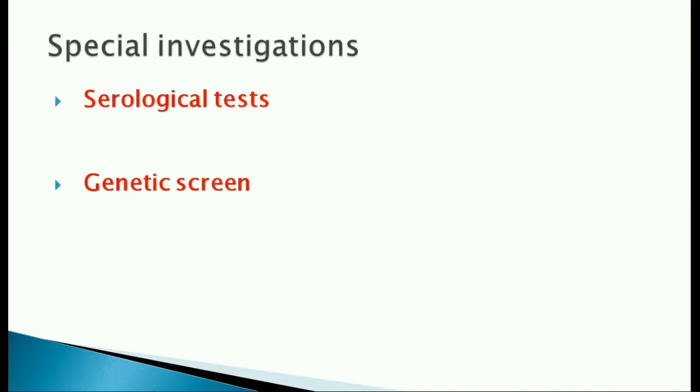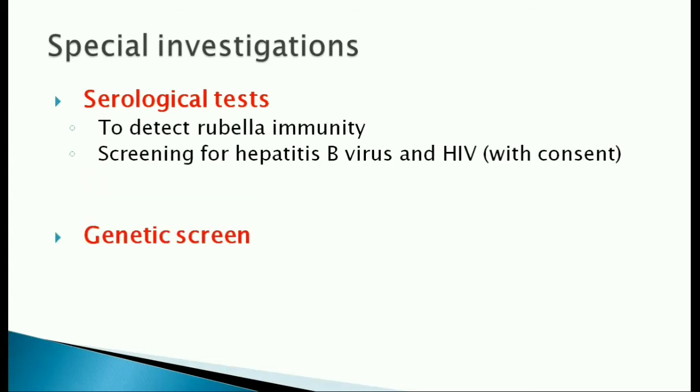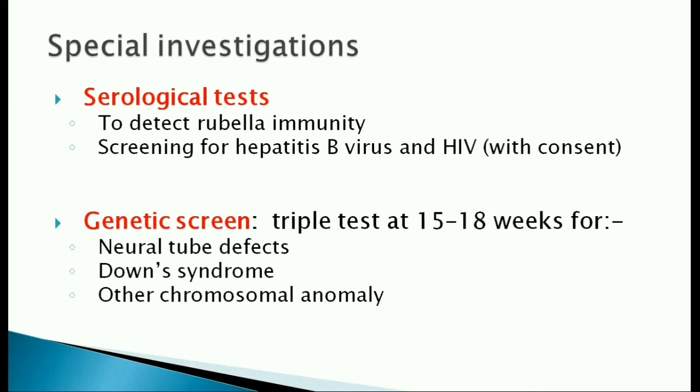Special investigations done are serological tests and genetic screening. Serological tests are done to detect rubella immunity and to screen for HIV and hepatitis B virus. Genetic screening is done at 15 to 18 weeks of pregnancy.